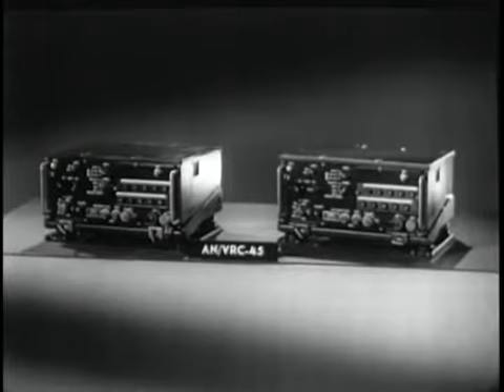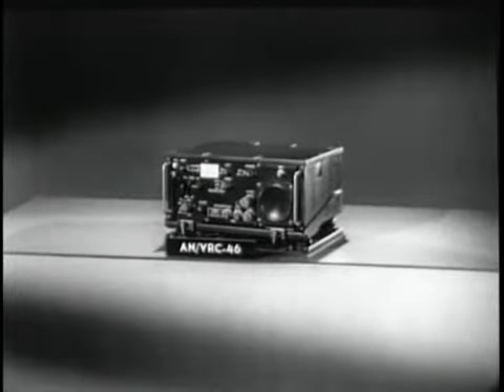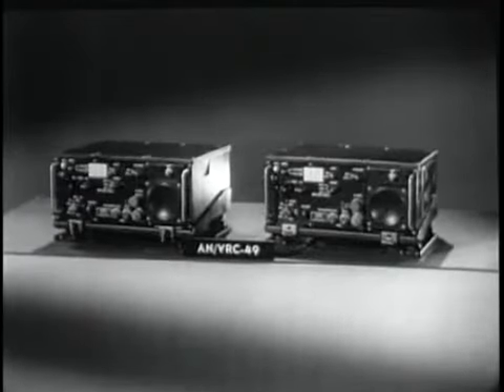Two transceivers together are called the ANVRC-45. The manual transceiver RT-524 alone is called the ANVRC-46. The 47, the 48, and the 49.